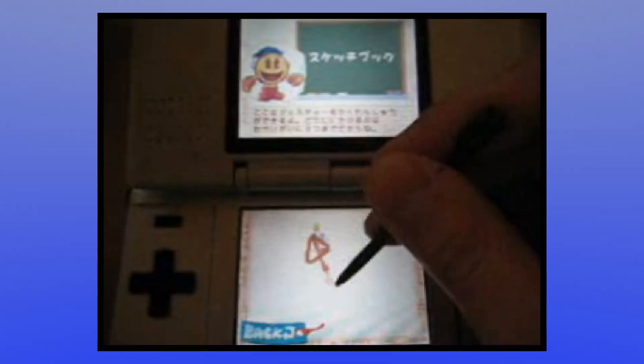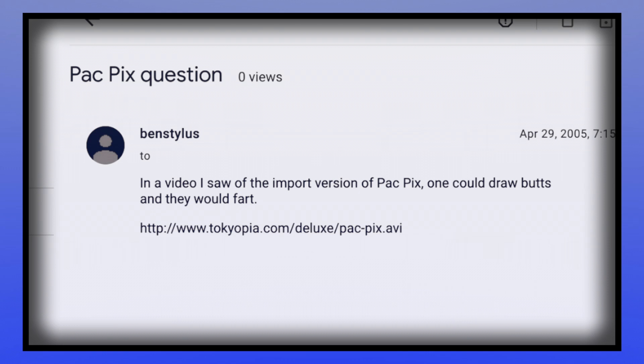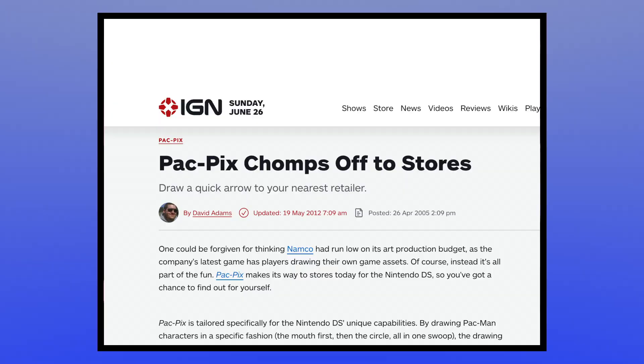Even if GameSpot had secured a Japanese Pac-Pix cartridge, it wouldn't have been the same experience as the actual US release. Over in Japan, they got cute little Pac-Pix crayons on the cover, while everybody else just got boring, generic highlighters. An even more egregious instance of cultural pandering comes from within the game itself. As noted in a Usenet group exchange from April 29, 2005 — just three days after the game released in North America — the ability to draw butts that would fart had been entirely removed from the US version.